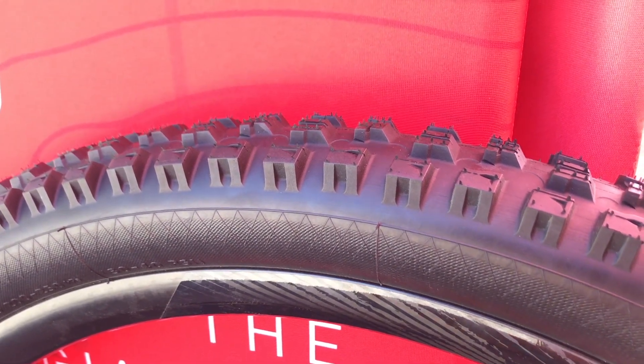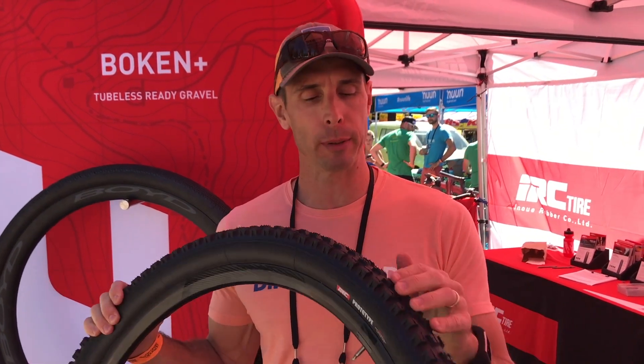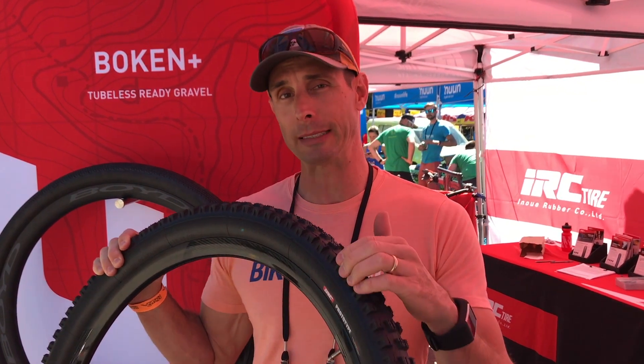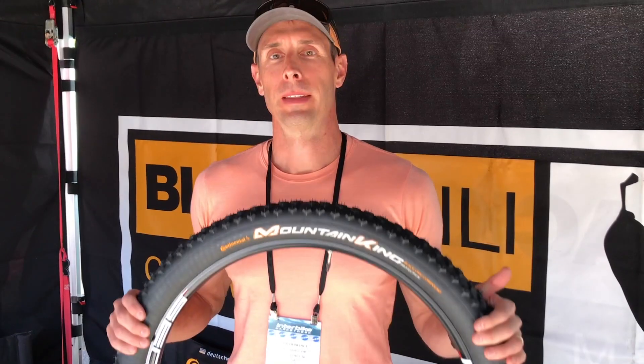They'll follow up with a 2.4 for both wheel sizes and then a 2.8 for 27.5. It's got pretty aggressive siping knob angles on the tread. When the 2.8 comes out, they'll put smaller knobs between the side column and center column. Look for that coming either late this year or early next.